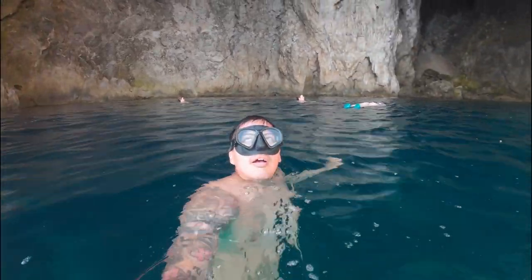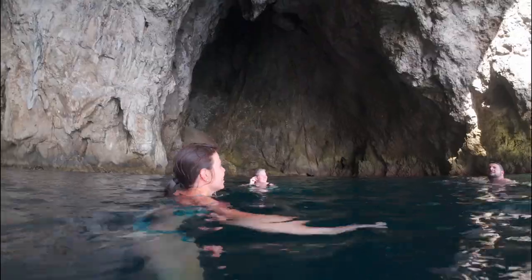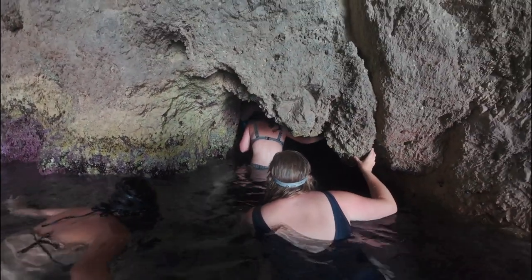The inside was huge, with bats flying around — it was really cool. Then we discovered a smaller cave, but it was too dark and a bit too spooky to go any further.